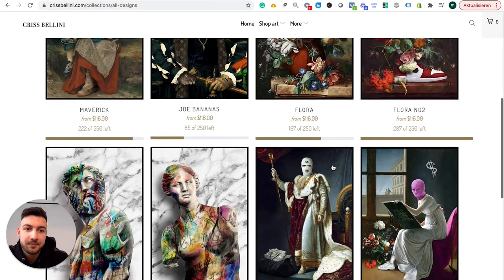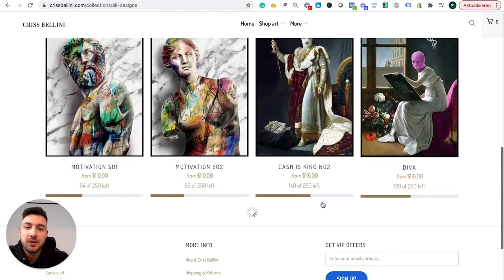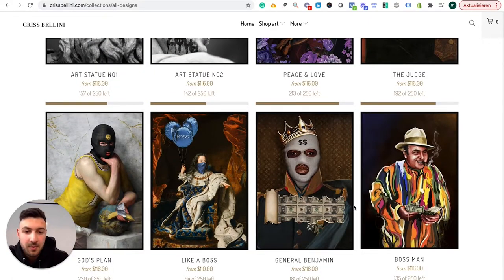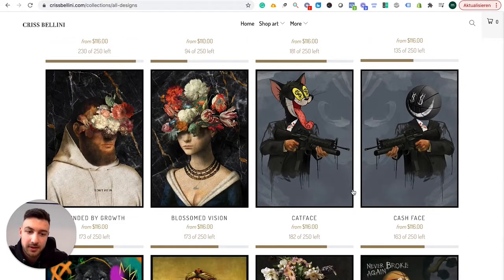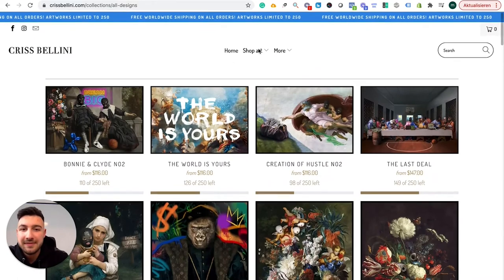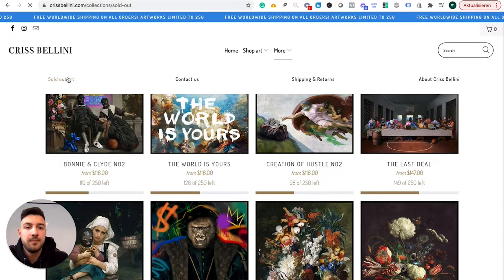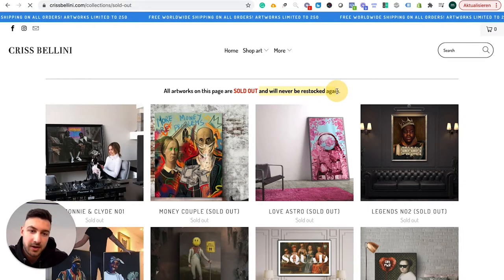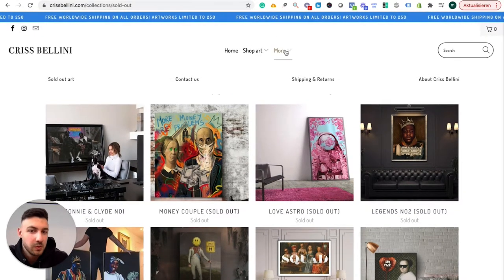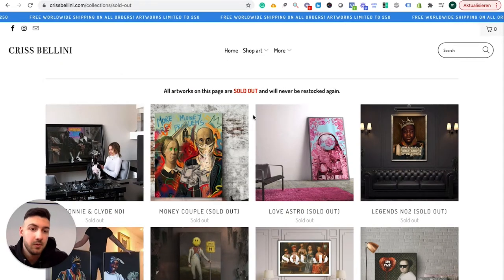Whatever the case is, it seems pretty good. What I don't like is that if you actually want to have an exclusive feel, there has to be a lot of products which are sold out already. Because right now everything seems available. But if you would have a bunch of them which are actually not available anymore, this would trigger actual scarcity and people would believe it's real. They do have a 'sold out art' section with a 'will never be restocked again' label, but it's just very invisible. Most people won't click on it, so if you presented it upfront it would be really, really strong.